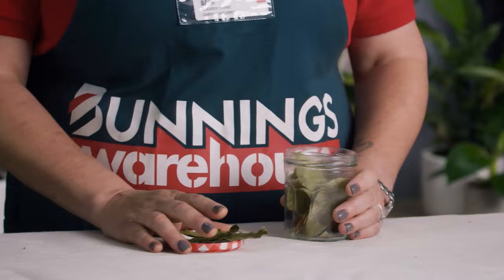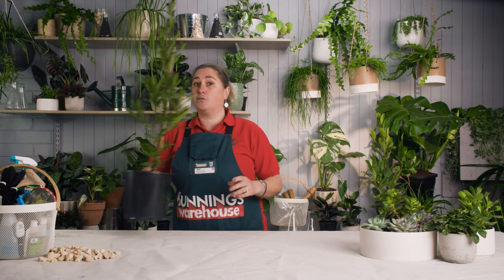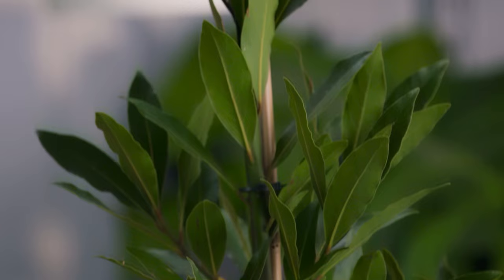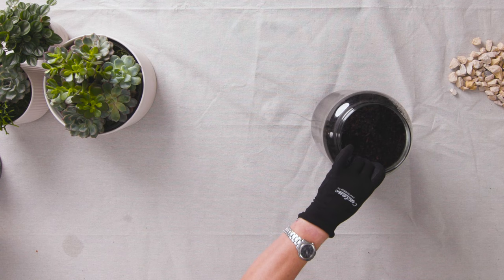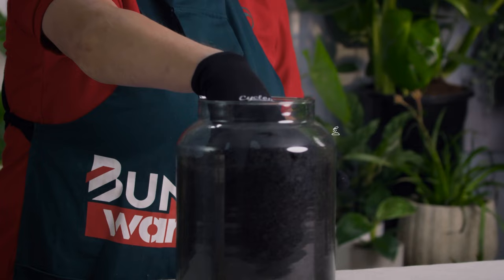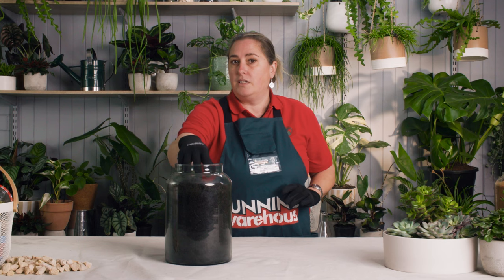Whether it's a useful hedge, a focal point, or potted greenery indoors, it's now time for you to choose where it best fits. Bay trees are extremely versatile but they're best suited to full sun or part shade where the plant crown is at soil level. If they have good drainage, these incredible plants are also frost, drought, coast and salt tolerant once established. These plants can prosper in most soils but the best results will come from a well-drained soil, as it will help prevent root rot.